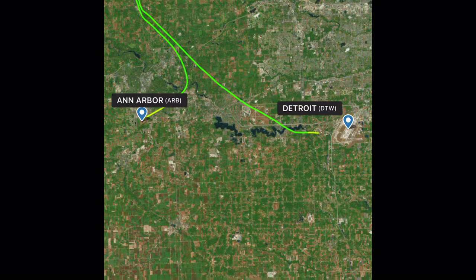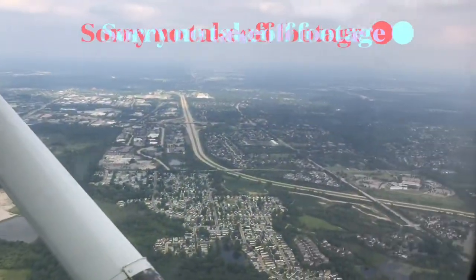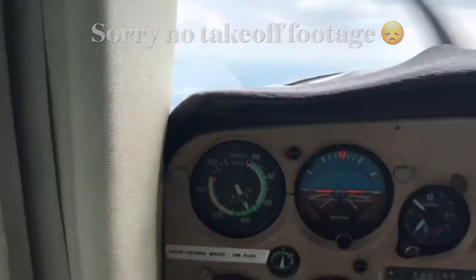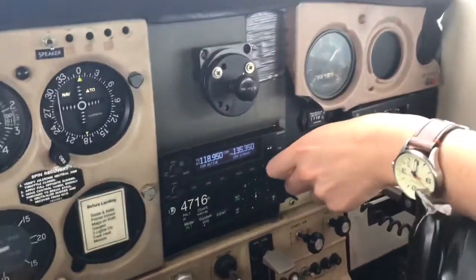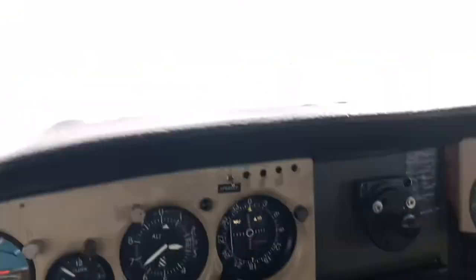We flew up over Willow Run Airport, up to our practice area, and landed back in Ann Arbor later that afternoon — it was awesome. I apologize for no takeoff footage as this trip came up quite quickly and I was not planning to make a full video. With that in mind, I still hope you enjoy the video.